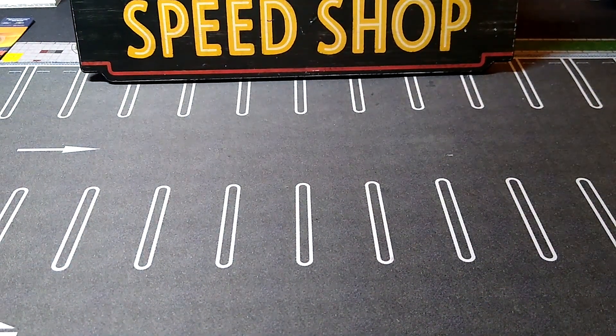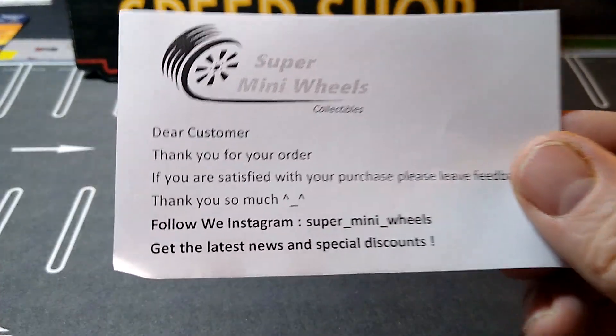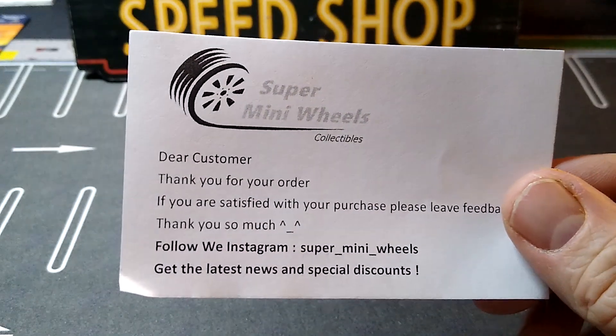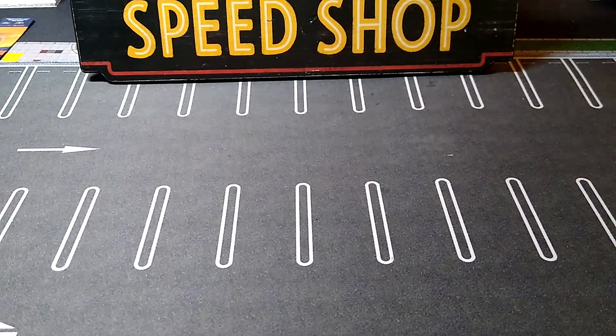That's all I grabbed for those — the other ones I wasn't interested in. Let's get on with this awesome mail call from Super Mini Wheels. One of my favorite places to buy Mini GT, Tarmac Works, all my premium stuff. This is one of my best sources — one of my main ones.